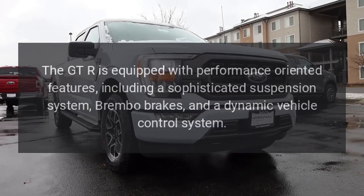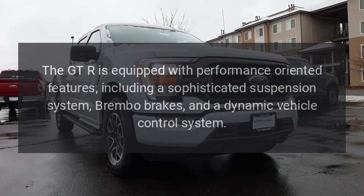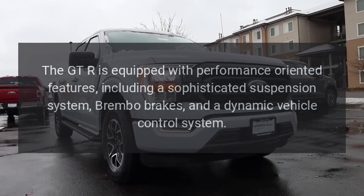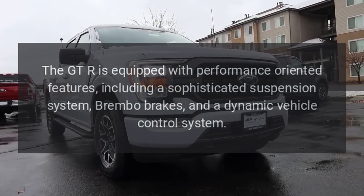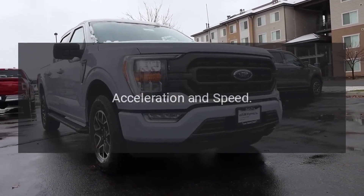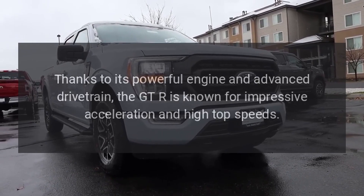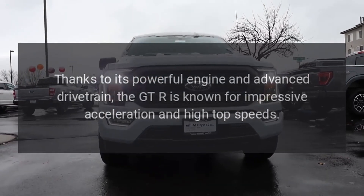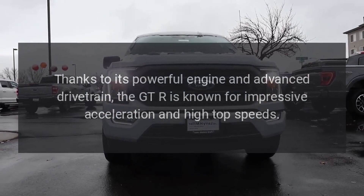Performance features: the GT-R is equipped with performance-oriented features, including a sophisticated suspension system, Brembo brakes, and a dynamic vehicle control system. Thanks to its powerful engine and advanced drivetrain, the GT-R is known for impressive acceleration and high top speeds.